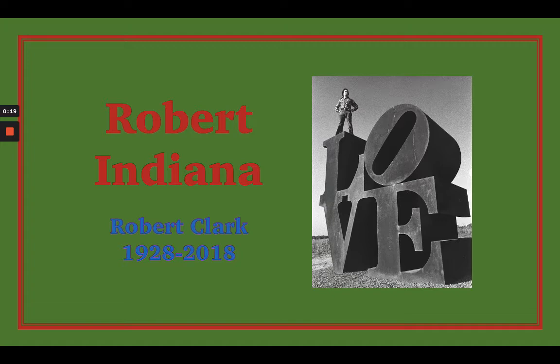Interestingly enough, his birth name was Robert Clark. And when he was in his 30s, he decided to change his name to Robert Indiana because he thought the name Robert Clark was kind of boring. He chose the last name Indiana because he was born in the state of Indiana — that's kind of an interesting fun fact about him.